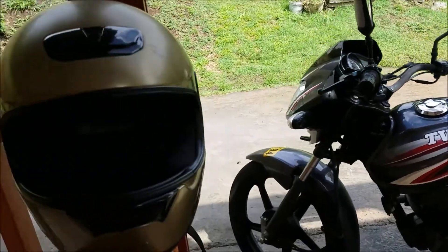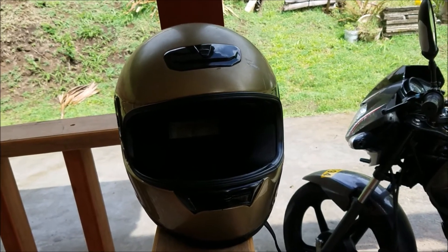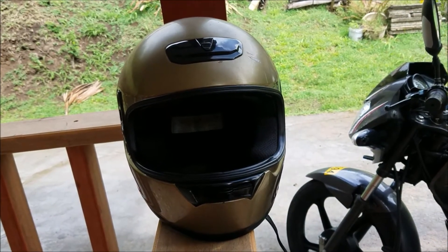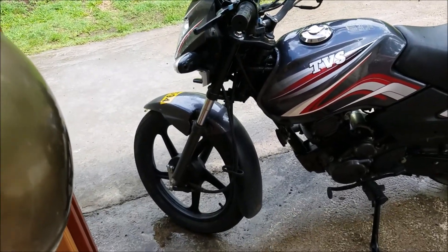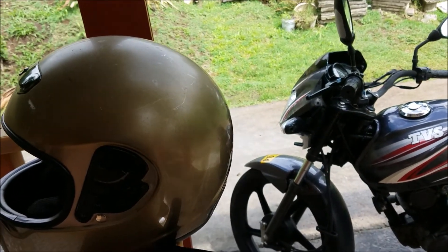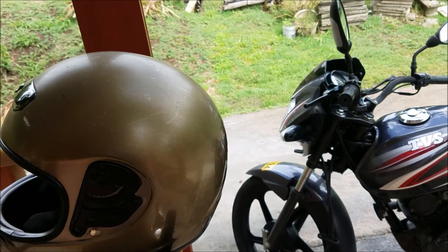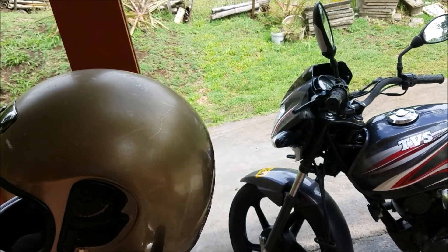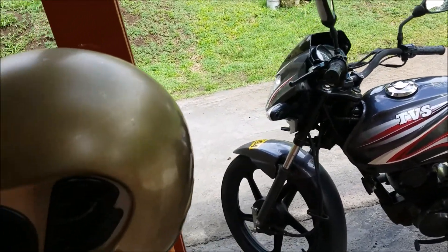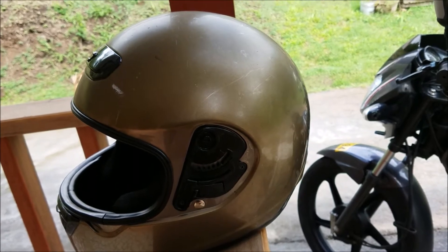Now let's talk about helmets. A lot of people here don't like to wear them — I can only attribute that to vanity. On the back of the helmet you'll see ratings like DOT and Snell — those mean it's passed certain minimum requirements. But the DOT test? The helmet just has to be dropped from five feet without cracking. That's the whole test. These helmets aren't as incredibly robust as people think.